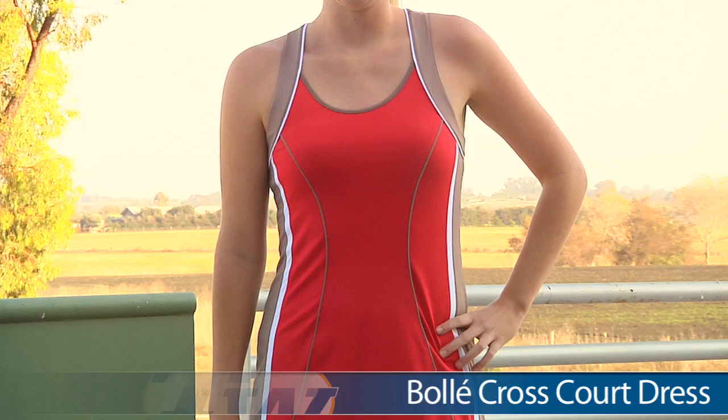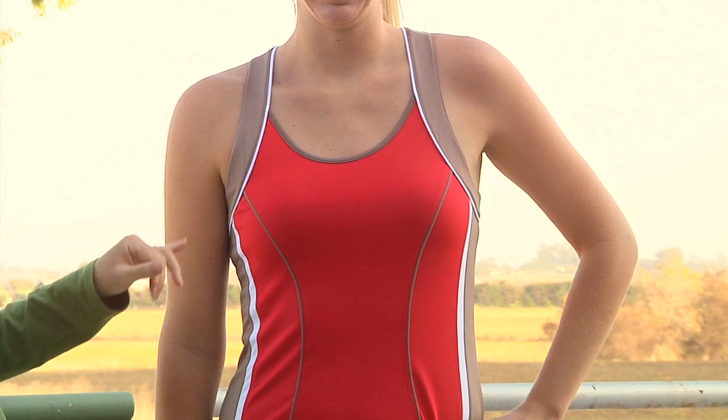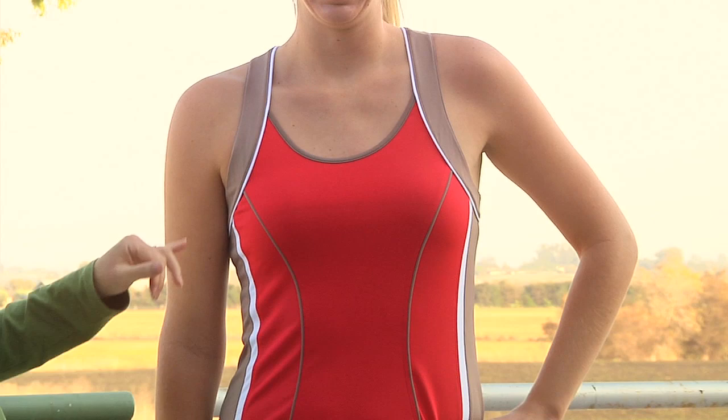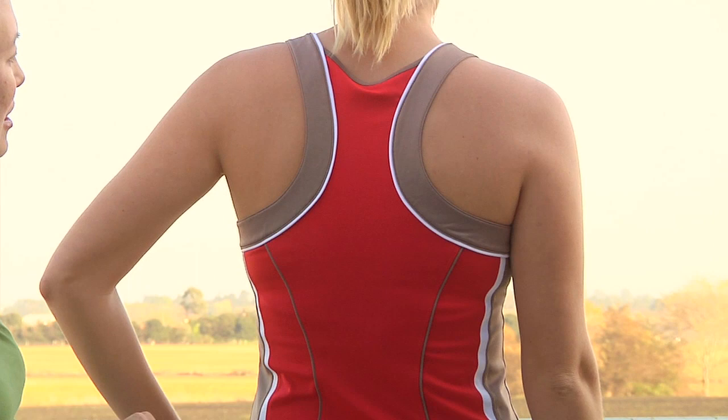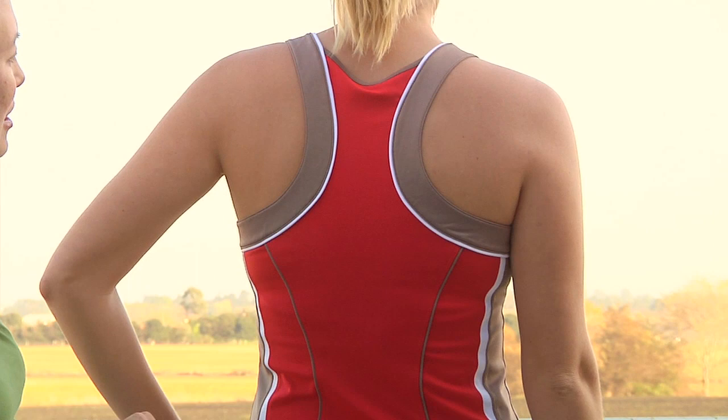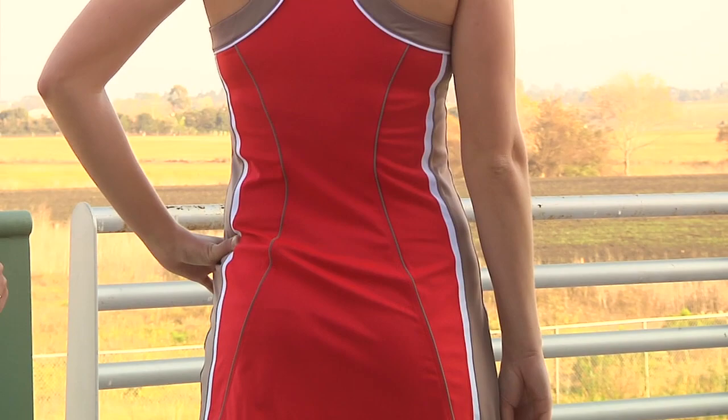For our second outfit we have Brittany, and she's wearing the dress in the Cross Court line. This is the red base dress with mocha color blocking, but it is available in the reverse. Again, we have a nice scoop neck and it does have a built-in shelf bra. I really like the wider supportive straps and the slimming use of contrast piping and color blocking on the sides. The dress has a really cute racerback style — I love the contrast of the straps there, with nice use of contrast piping. We have Brittany wearing the Cross Court Dress.